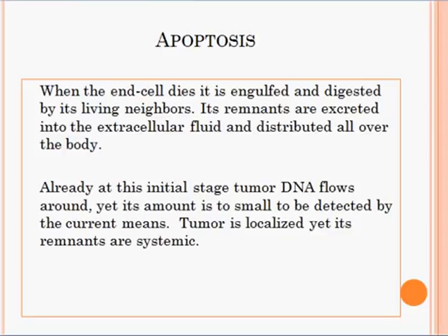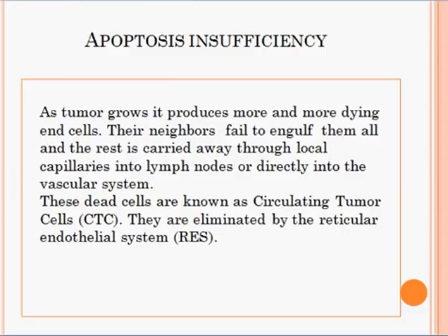The remnants of the dead end cell are excreted into the extracellular fluid and distributed all over the body. At this initial stage, tumor DNA flows around, yet its amount is too small to be detected by current means. Tumor is localized, yet its remnants are systemic. As tumor grows, it produces more and more dying end cells. Their neighbors fail to engulf them all, and the rest is carried away through the local capillaries into lymph nodes or directly into the vascular system. These dead cells are known as circulating tumor cells, or CTC, and they are eliminated by the reticular endothelial system, RES.